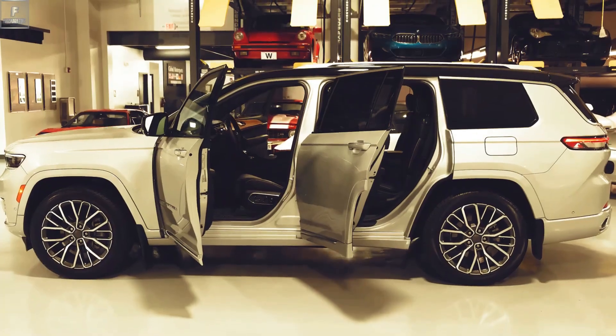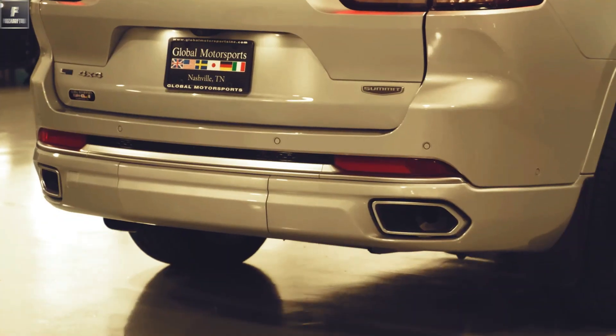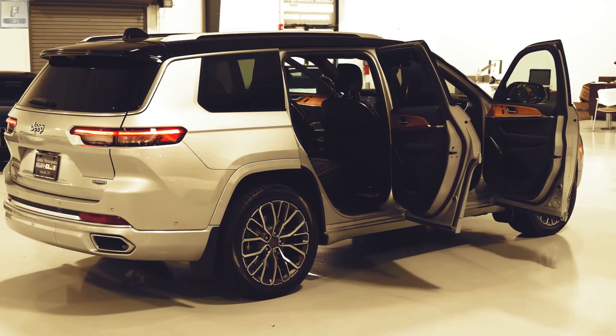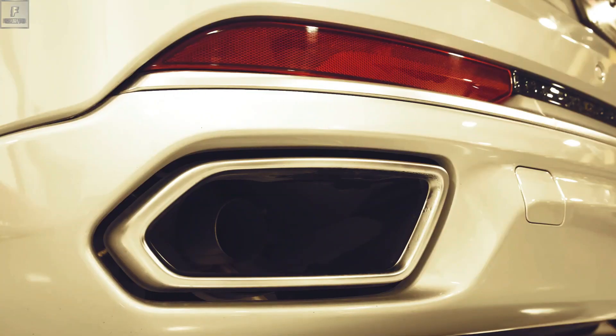Furthermore, the Grand Cherokee offers a range of advanced safety and technology features, including driver assistance systems, infotainment options, and connectivity features that keep you connected and entertained during your journeys.